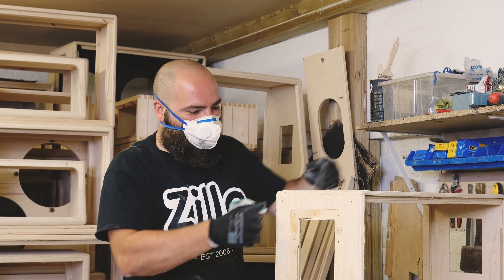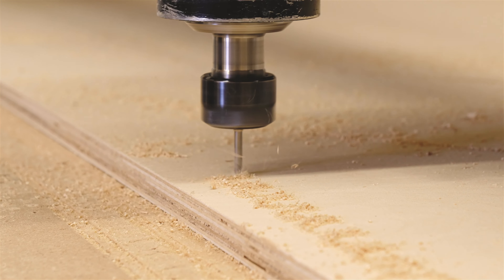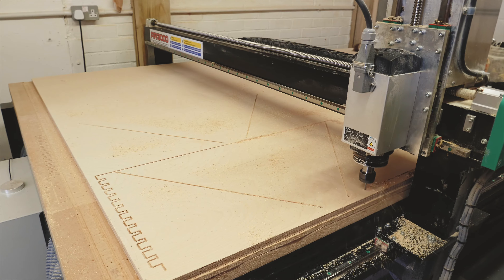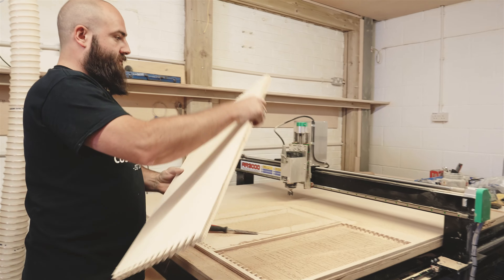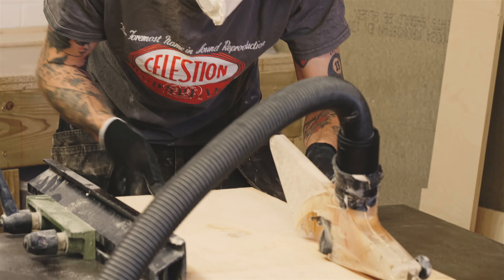It's not just about putting the right speaker in the right cab. It's about cutting the tolex right, it's about using the right glues. It's about constantly trying to innovate and develop the speaker cabinet so we're not just standing still. We're always pushing these things forward, always trying to make them better without sacrificing the quality that we've always had.